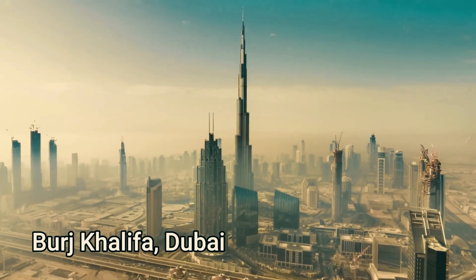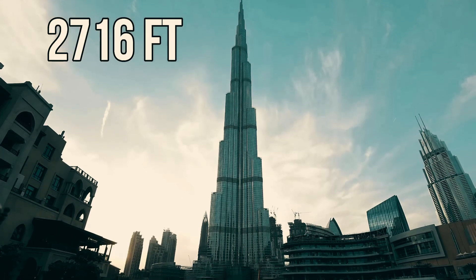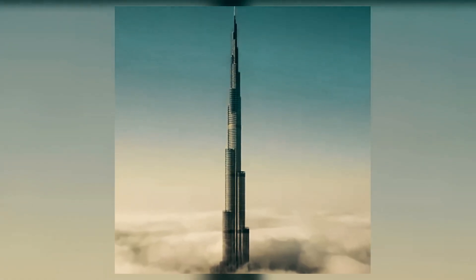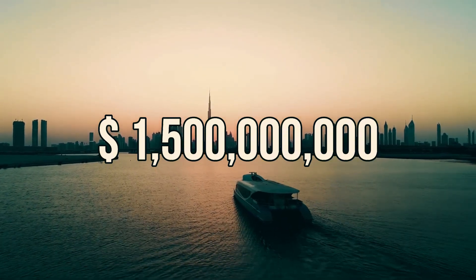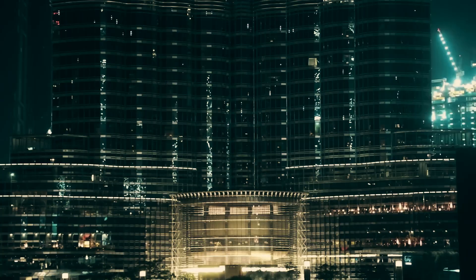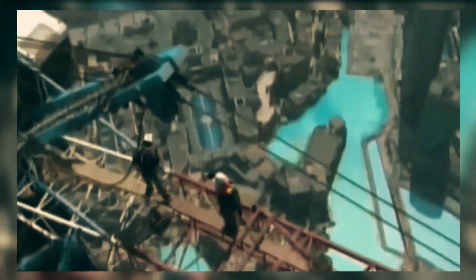Burj Khalifa in Dubai is the tallest structure in the world, standing 2,716 feet high, piercing through the clouds. The total cost of this building came to $1.5 billion. Not only did it cost a fortune, but it is also considered one of the most fascinating achievements in engineering history. This incredible feat was completed by engineers, architects, and workers after facing unimaginable challenges. What kind of problems did they face, and how were those problems solved? You'll learn all of that in today's video.